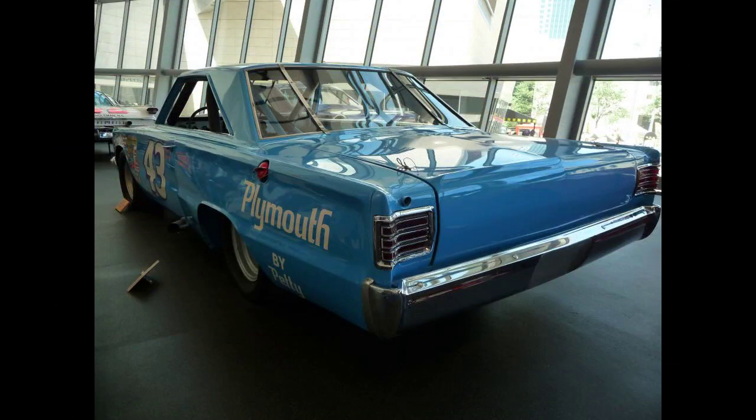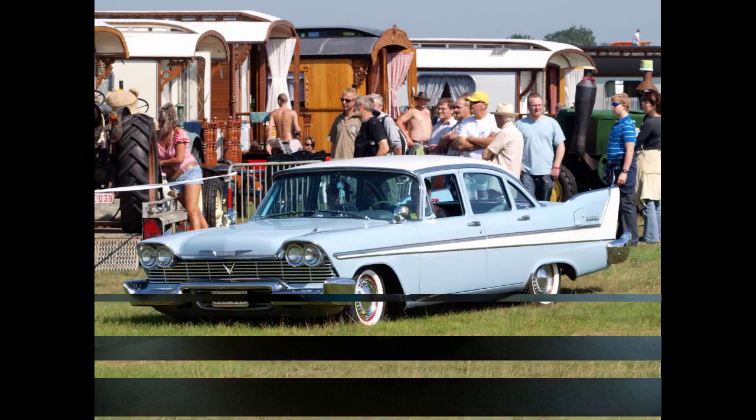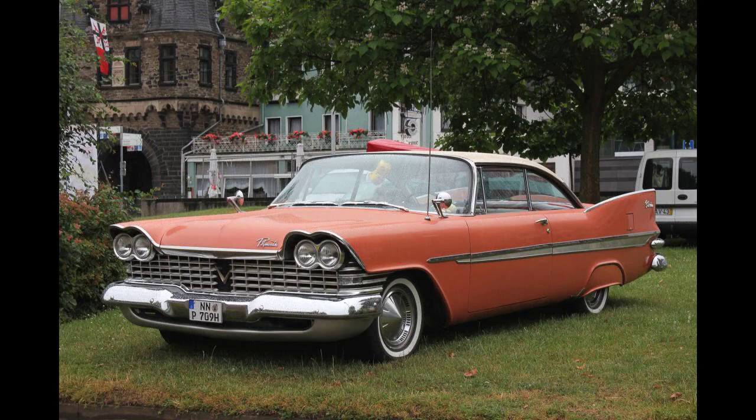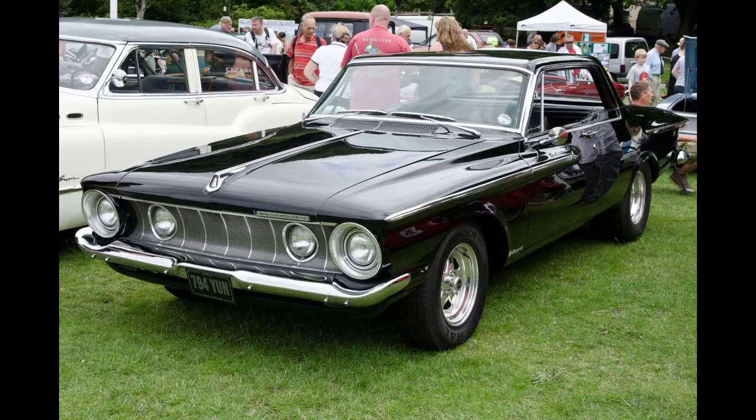The Belvedere replaced the Cranbrook as the top-line offering for 1954. Now a separate model instead of just a two-door hardtop, it was also available as a convertible, two-door station wagon, and four-door sedan. The two-door hardtop version was now called the Sport Coupe. The 1954 Belvederes featured full-length rocker sill moldings, and for the first time, small chrome tail fins appeared on the rear fenders.